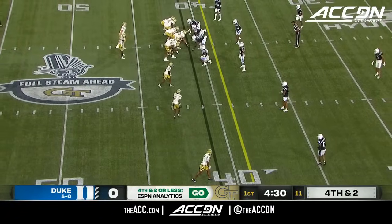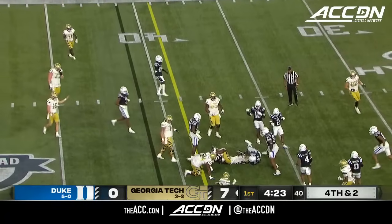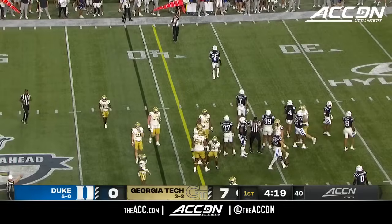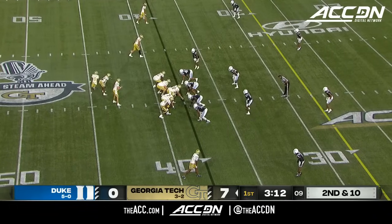A tight end to the left. Three receivers to the right. The analytics for ESPN say go. Here's the quick shot — this is Singleton. He's got it. Breaks to the 39, to the 38. Ozzie Nicholas the linebacker — big 45 in the white helmet. If Georgia Tech gets the 30 long, you're going to see some of that tonight.